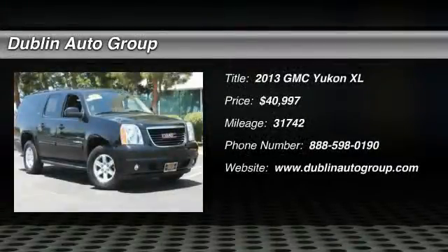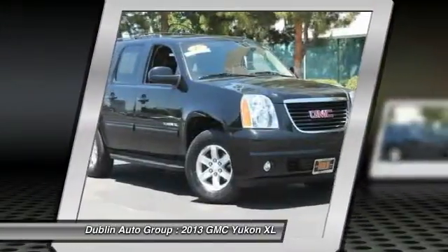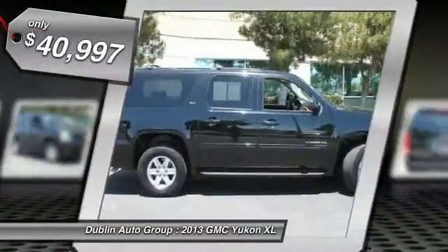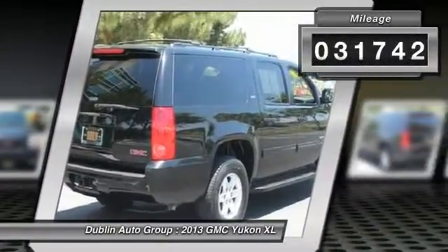The 2013 GMC Yukon XL. The GMC Yukon XL is a great choice for families who need a full-size SUV with maximum seating. The looks don't hurt either, and it is priced below $45,000. This vehicle has less than 35,000 miles.